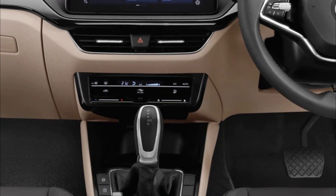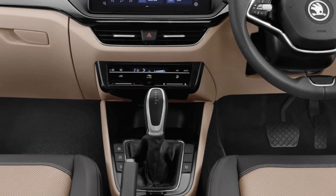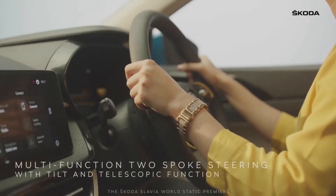The automatic climate control unit gets touch controls neatly lined with a digital display. Below, there's a space for wireless charging for smartphones. The Slavia also gets an all-digital 8-inch instrument cluster.